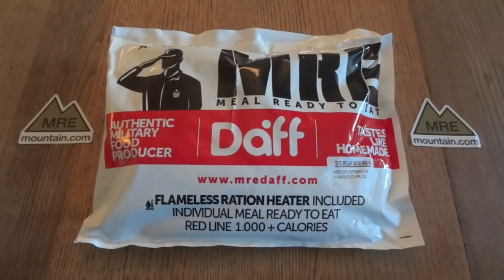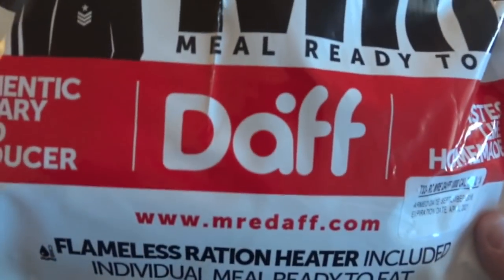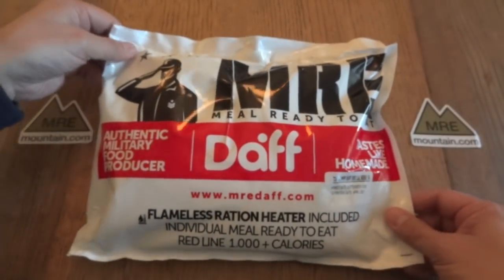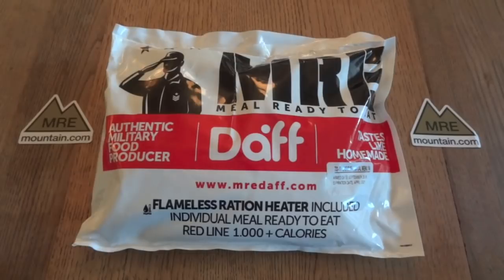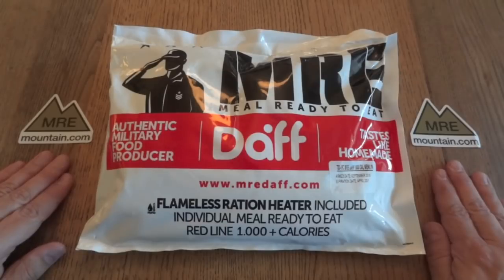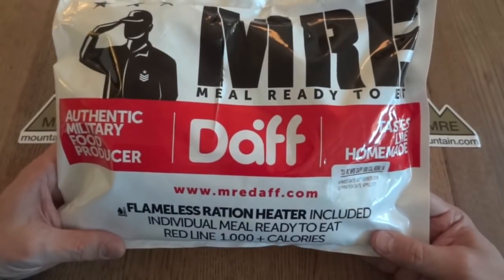We've got something kind of cool to take a look at today. This is a civilian MRE made by DAF — I'm not exactly sure how to pronounce it. DAF is the company that makes military rations for Chile. This is actually a joint venture between DAF and MRE Mountain. As you can see, I have my MRE Mountain stickers here. And this is a Redline MRE.